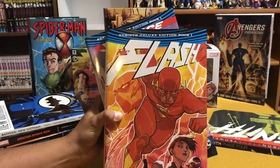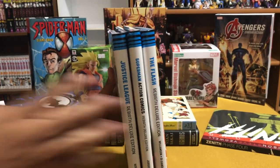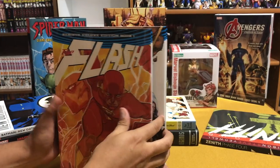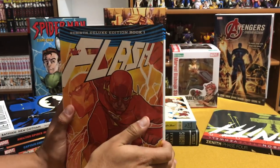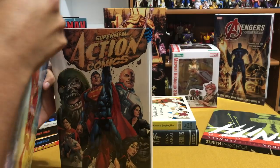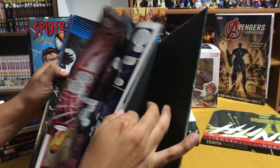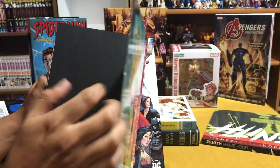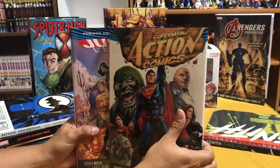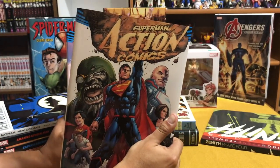Starting off with some DC Rebirth hardcovers — and unlike the Suicide Squad Justice League hardcover, these are actually oversized, so I'm really happy about that. I haven't had a chance to read all of The Flash, so I'm going to continue reading that. I did read all of Action Comics. They all have their own dust jacket and come with some art on the inside of the book. Action Comics is one of my favorite runs so far in Rebirth. It is a fun book — Dan Juergens.